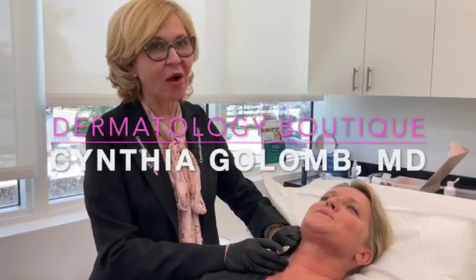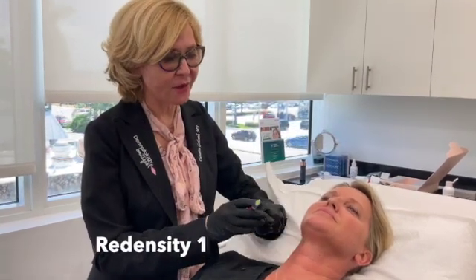Hi everyone. I'm so excited that we're one of the first offices in the South Florida area and in the United States to have Redensity. It is a new filler that's stretchy.